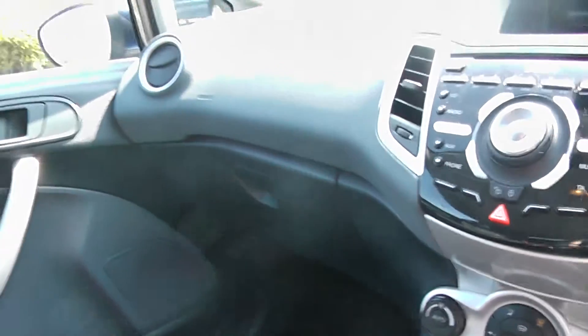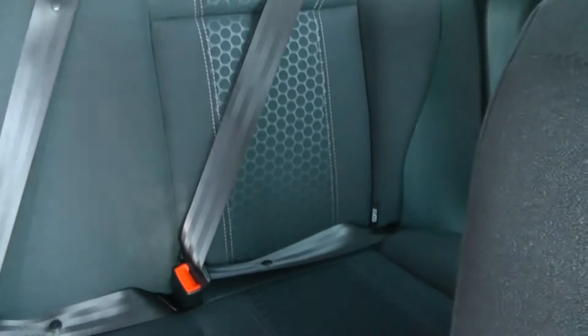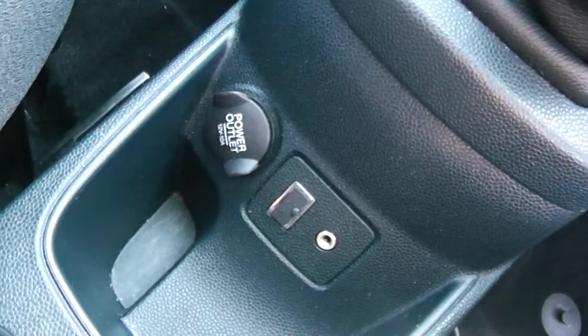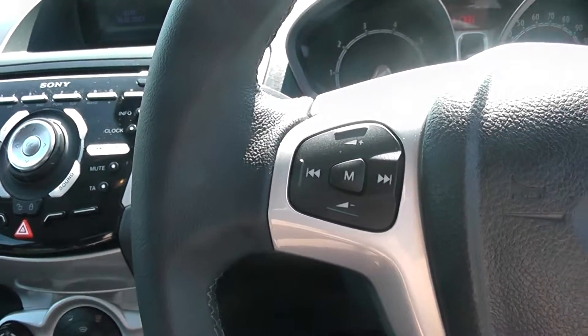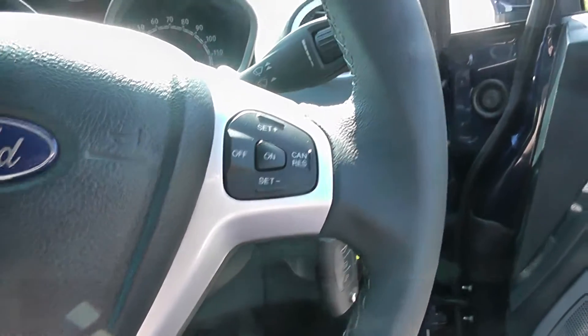The car comes with a black and grey interior and grey cloth seats, and also has ISOFIX connections in the rear. You can see the auxiliary input and the USB input. The car has multi-functions on the steering wheel including audio controls on the left hand side and cruise control on the right hand side.